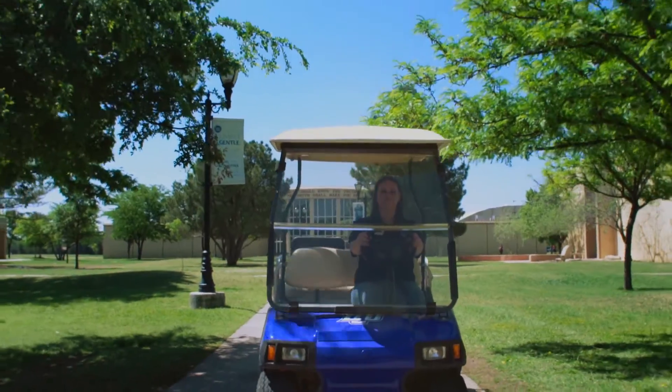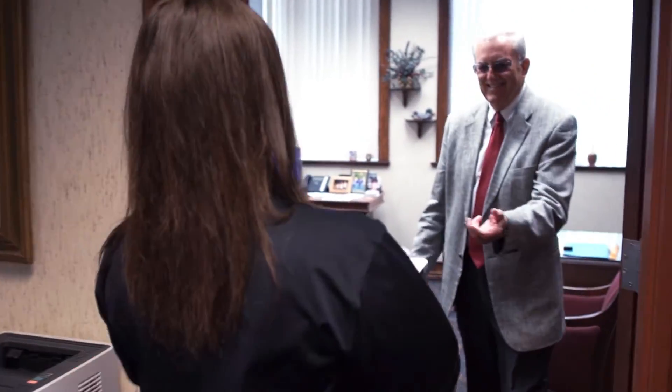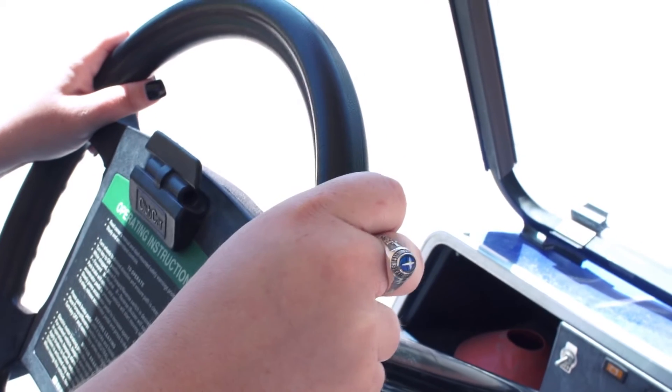Working at the shop desk has given me experiences that I need and has allowed me to work one-on-one with my professors and help prepare me for life after graduation.